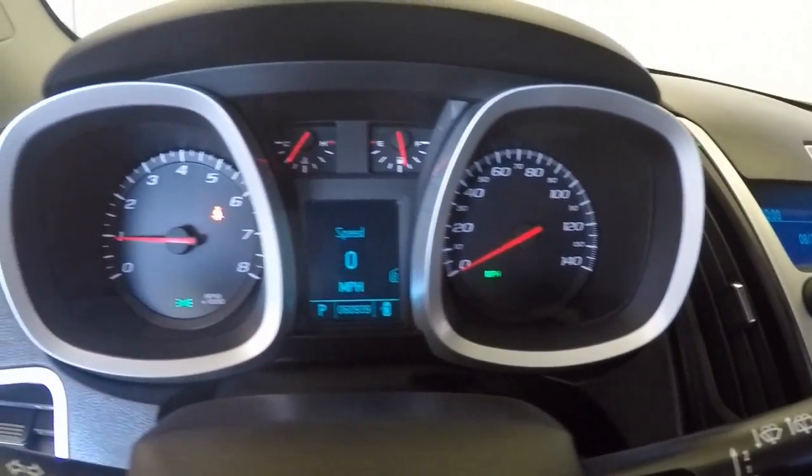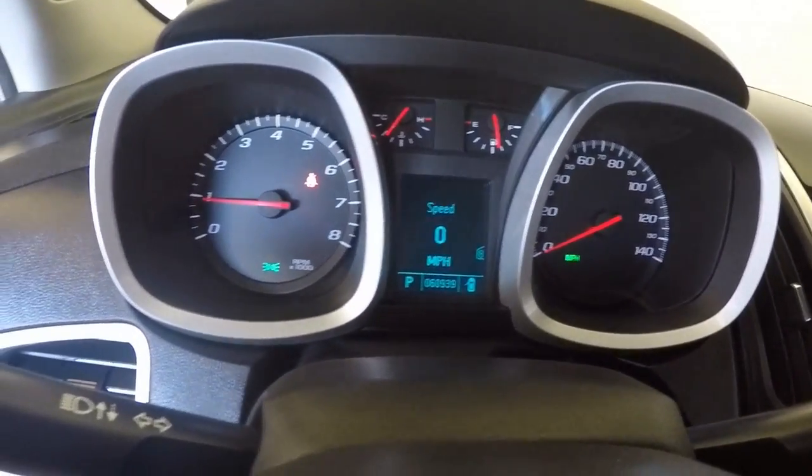Stereo, basic speedo, as well as your digital speedo and message center and information.